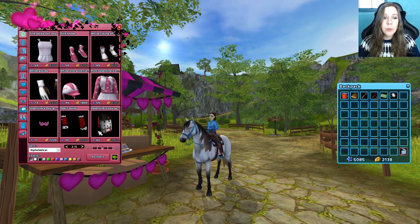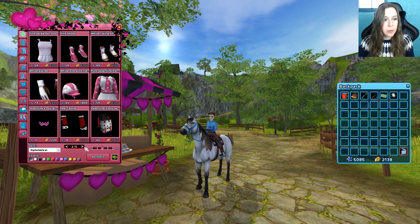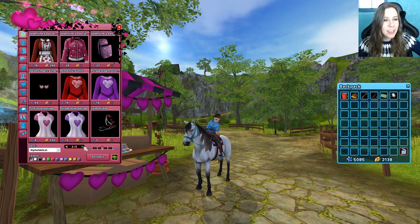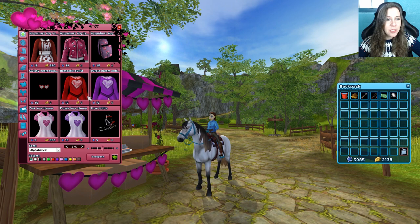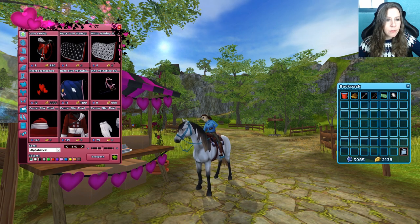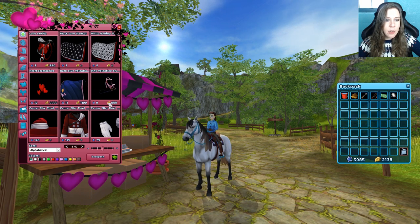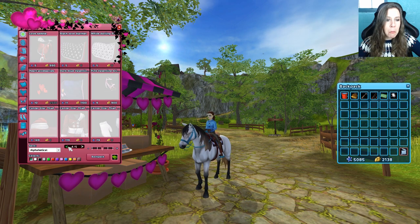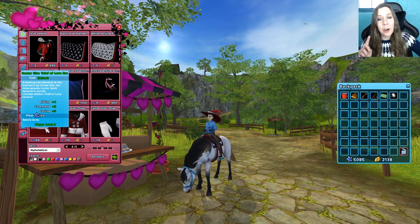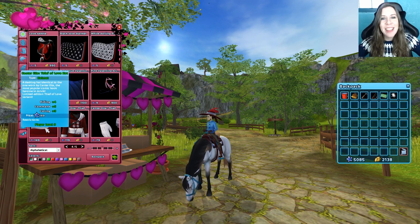Browsing through here it looks like we have some of the previous year's Valentine's items. The polka dot Dalmatian set was super popular — a lot of people asked for it the following year when it wasn't available, they were like 'where is the coconut set?' There are some older items as well; this dress is super cute. What I'm most interested in is the Cantor Ella set.